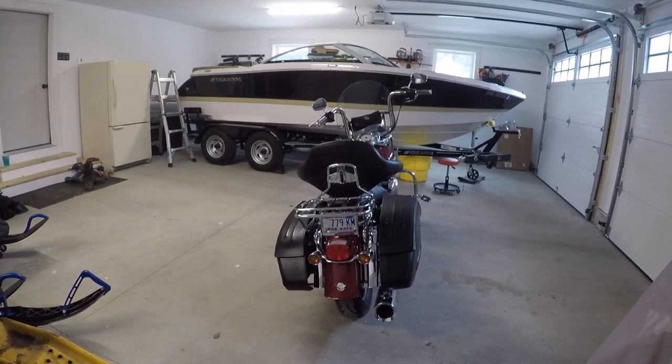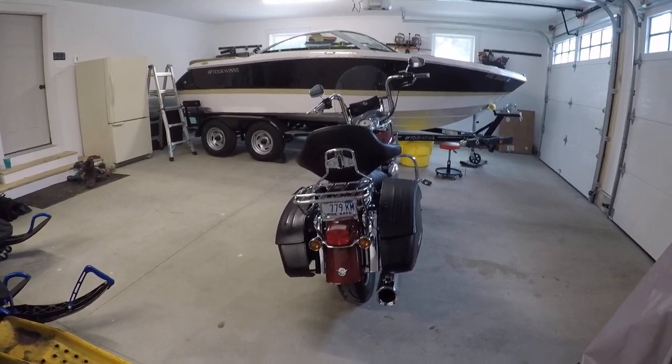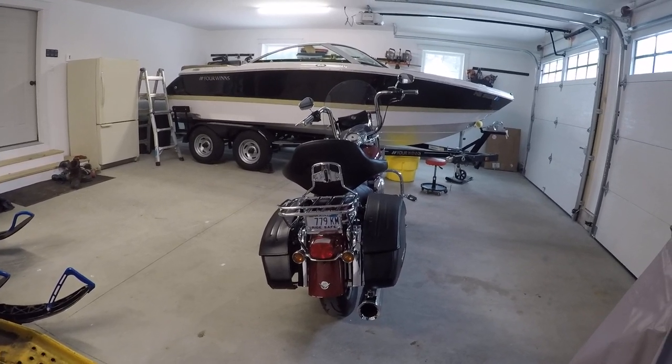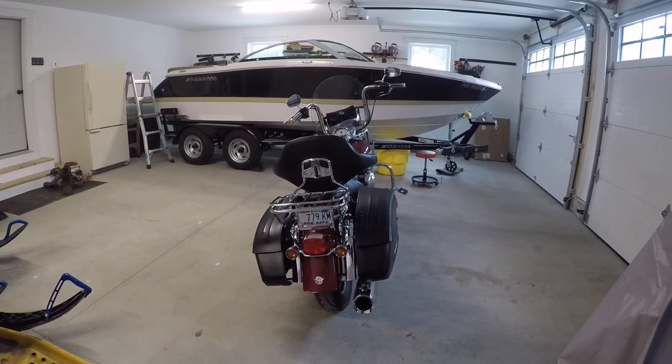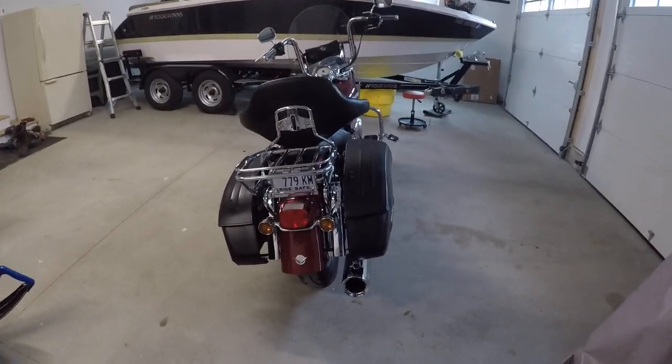I'm new to this whole GoPro thing, so excuse my ignorance while I futz around with this thing. I will shut this off and do another video without all the hardware on it — I think it looks a lot better without it.